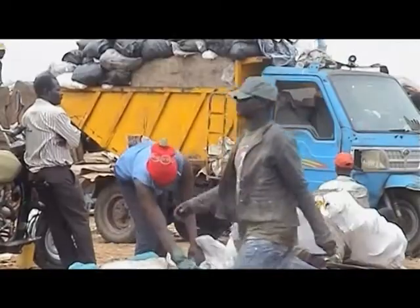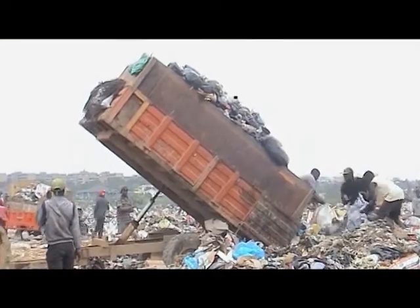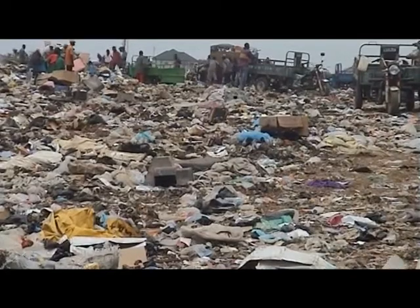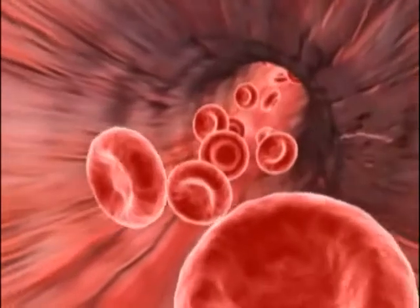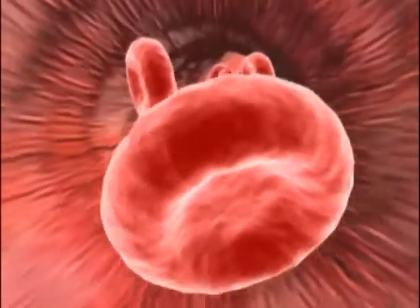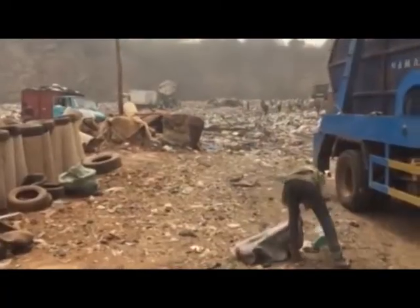These are waste contaminated with blood and other bodily fluids. Each year an estimated 16 billion injections are used globally, and waste from injections contains potentially harmful microorganisms which can pose risks of infections like Hepatitis B, Hepatitis C, and HIV/AIDS, and injuries to health workers and the community at large if not managed properly.